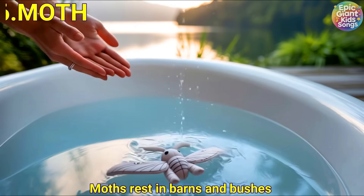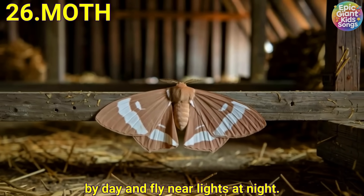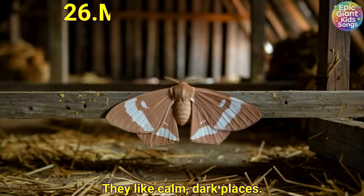Moth. Moths rest in barns and bushes by day and fly near lights at night. They like calm, dark places.